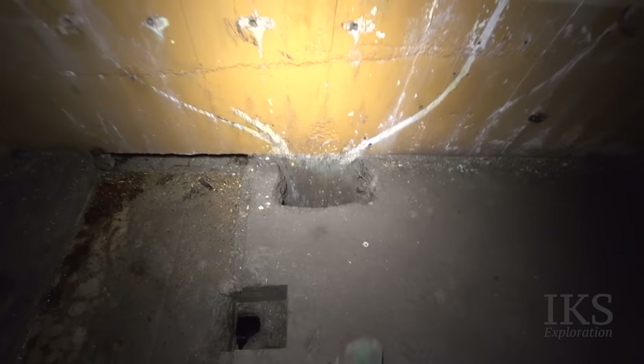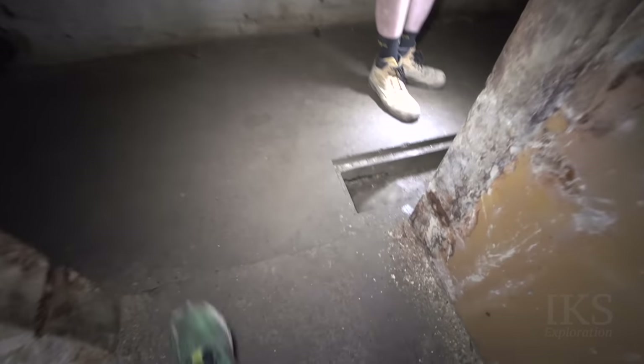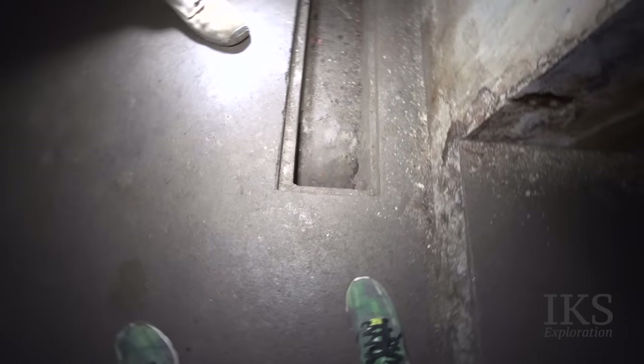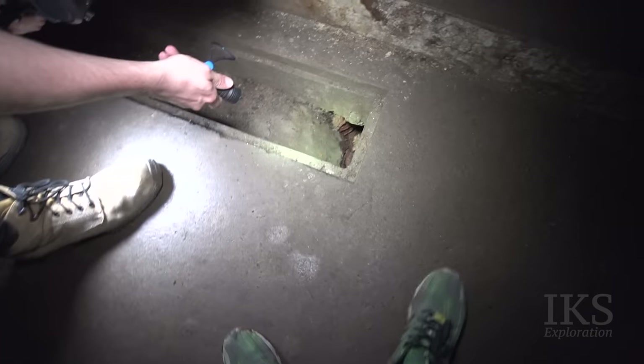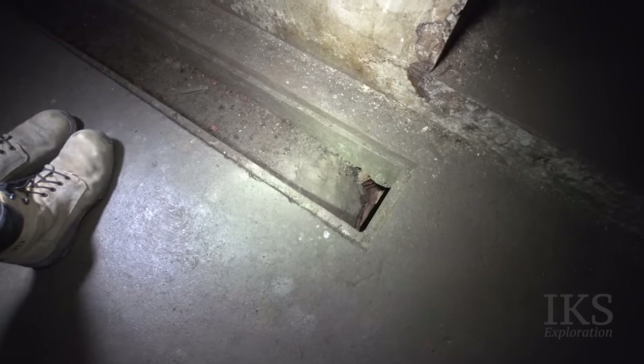There's another cable box here. They've smoothed it down for the cable so you don't get a kink in the insulation — routing it in. Have you seen that?